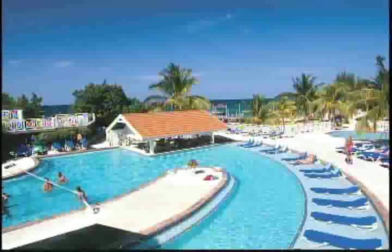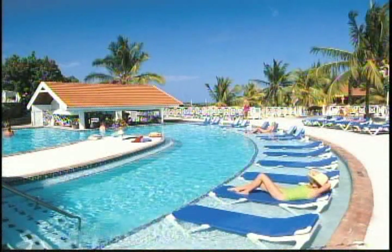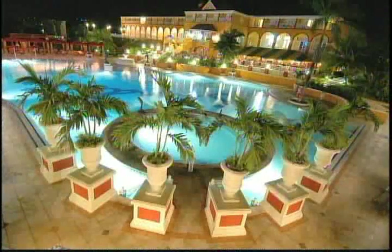Up on the manor house area is a brand new signature pool that's been installed by Sandals, and it overlooks the ocean. It is located at a little higher elevation and the vistas from there are very, very nice.